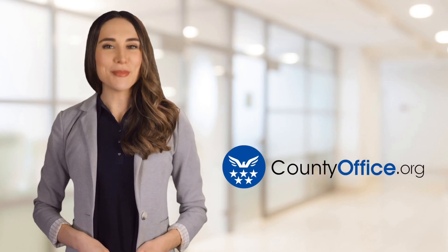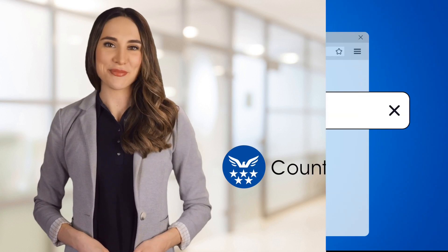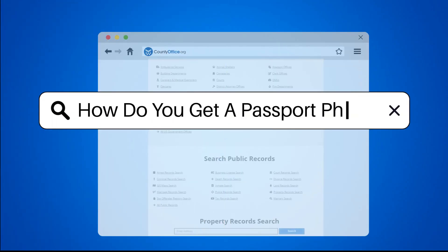Welcome to County Office, your ultimate guide to local government services and public records. Let's get started. How do you get a passport photo?